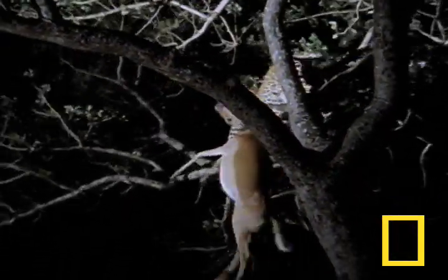You'd think that stalking and killing an impala would be the hard part, wouldn't you? But no. Turns out, the hard part is knowing which limb will support all that weight.